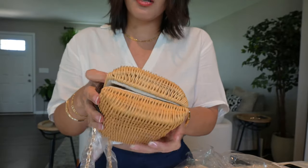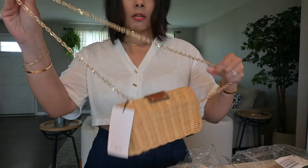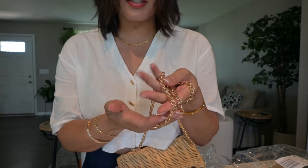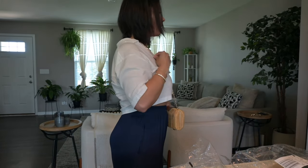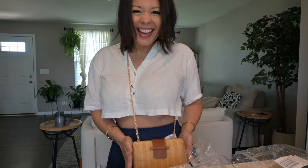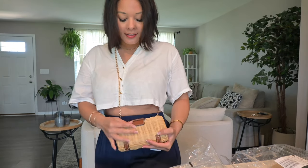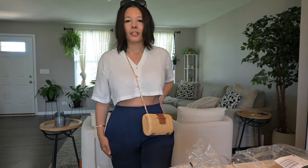It smells so good. I love the smell of new. I typically don't go for bags that have the gold chain, but I am okay with this one. It's very heavy, very high quality, very shiny. This is stunning. I love this size and I love the weight of it. I love that it's just so organic and summery. That leather strap detail is everything. So cute.